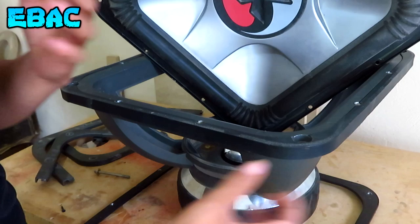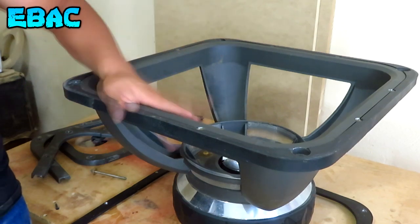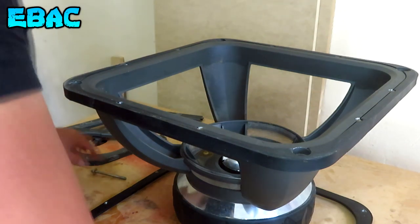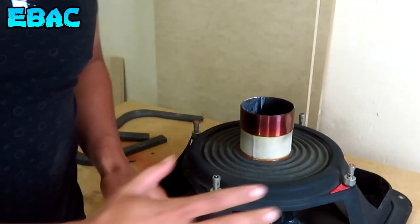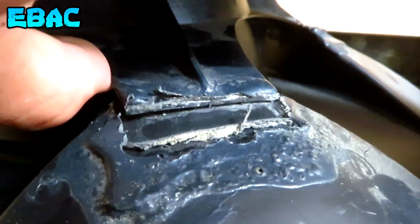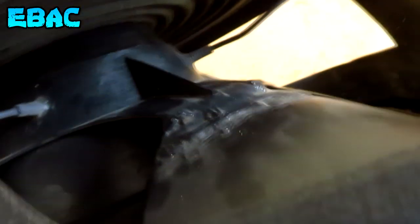Bueno, este subwoofer anteriormente ya lo había vendido, pero por causas del destino regresó a mí. Como pueden ver amigos, de esta manera ya solamente nos queda la canasta del subwoofer. Se quita esto que me parece que se llama spider. Aquí lo tenemos. La canasta del subwoofer es prácticamente lo que más pesa. Y pues ahora sí, aquí tenemos al subwoofer por fuera y les voy a mostrar qué es lo que tiene. Como pueden observar, en esta parte se le botó el pegamento.